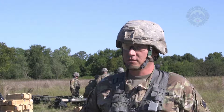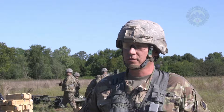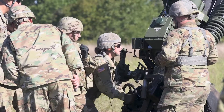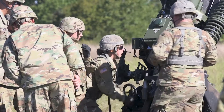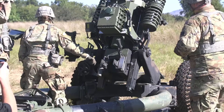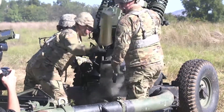Alpha Battery is here at Fort Sill to train on an improved version of the howitzer system that we used to use. We used the M119A Alpha 2 before, and we've upgraded to the M119A Alpha 3. It's implemented a GPS and a network digital system into the actual howitzer itself so that we can communicate better and efficiently lay and fire the weapon system.